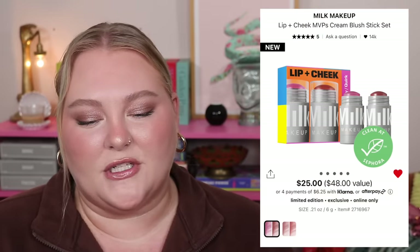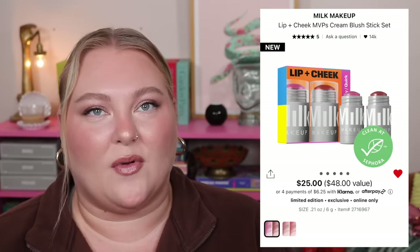For Milk Makeup, this is the Lip and Cheek MVP Cream Blush Stick Set — you get two sticks for $25, which is a pretty good deal since these are full size and retail for $25 each individually. So you're getting them at half off. You don't get to choose colors exactly, but there are two options. I do think it's funny that this feels like it should just be the regular price — it's hard to stomach the fact that what feels like a sample size costs a full price normally.